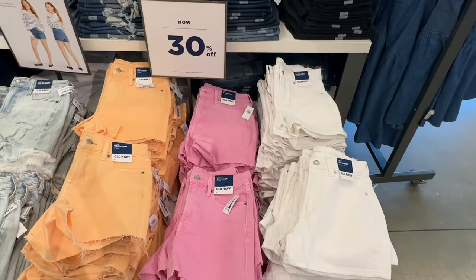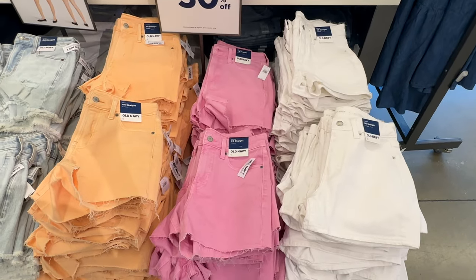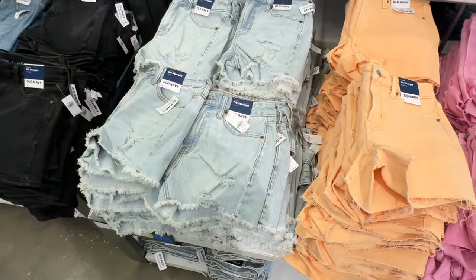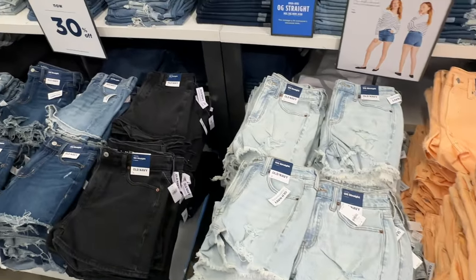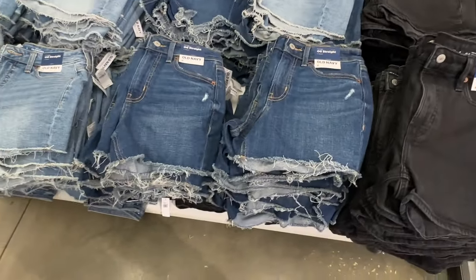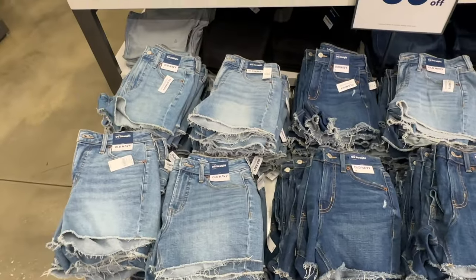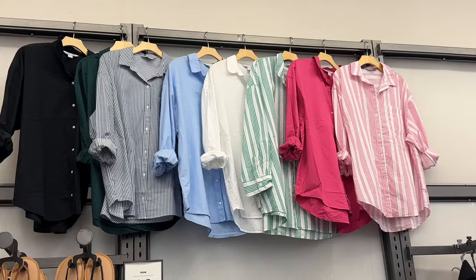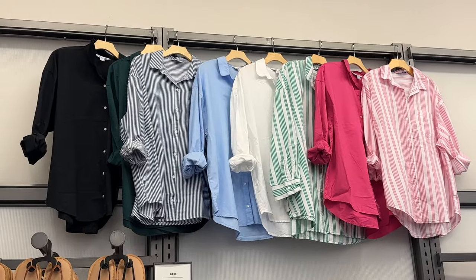These shorts are 30% off — for anyone looking for shorts, these are $40 original price. Look at these long sleeve tops right here — they are $40.